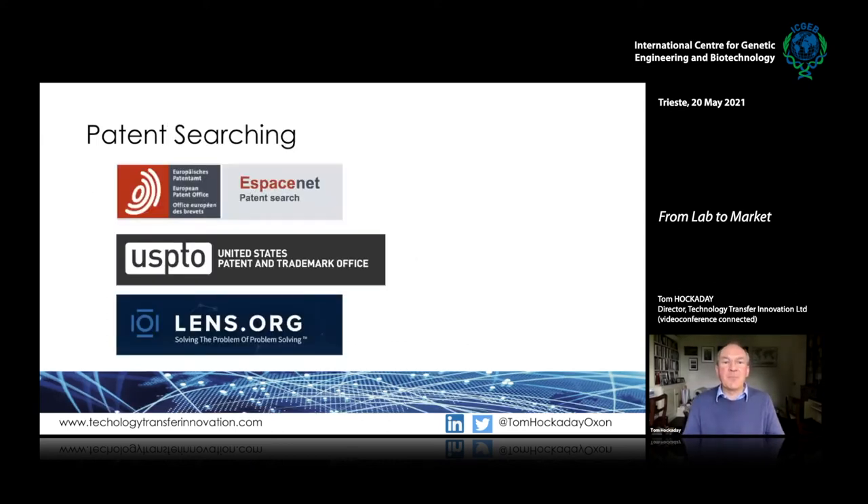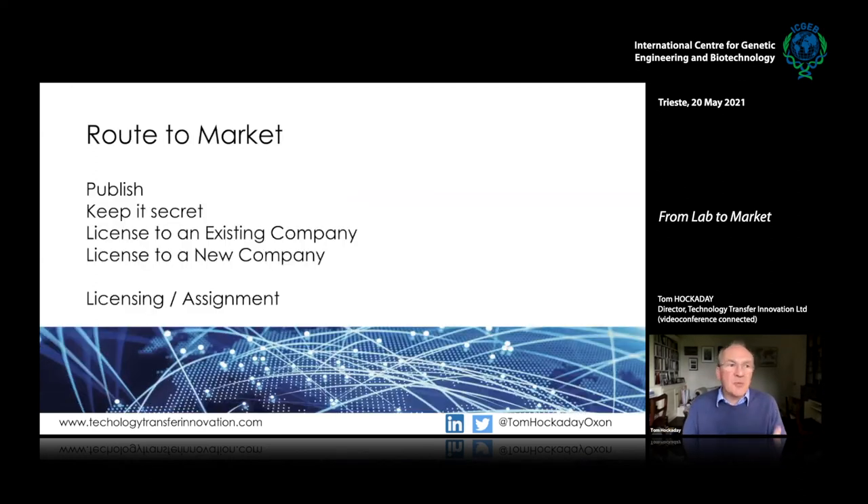One point I always like to raise is patent searching. There are amazing publicly available, free patent search services: Espacenet from the European Patent Office, USPTO from the US Patent Office, and Lens, an independent organization. I find it fascinating talking to researchers who haven't looked at these and then start to realize what's already out there — because when you file a patent application, it's published after 18 months, so you can read all the applications others have published and may find things that touch upon your research.